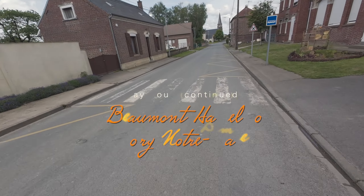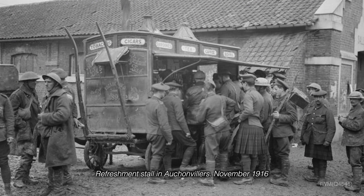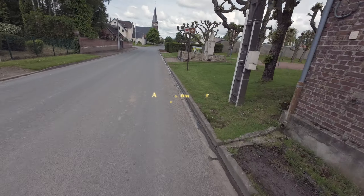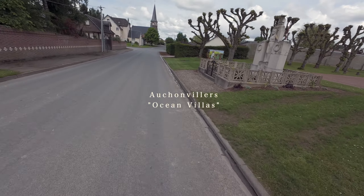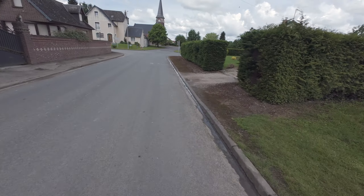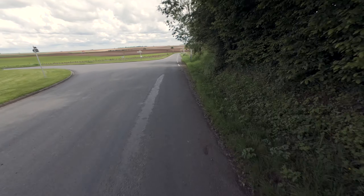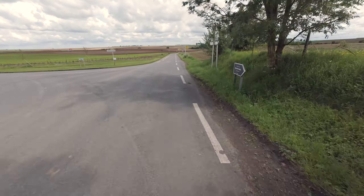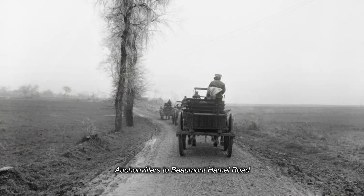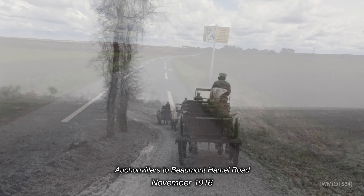Ocean Villas, as the Tommies would say. I just passed the Ocean Villa Tea Rooms. I'd like to have gone in there and had a look around. It's got a reputation as worth a stop, but I've got quite a few miles still to do.